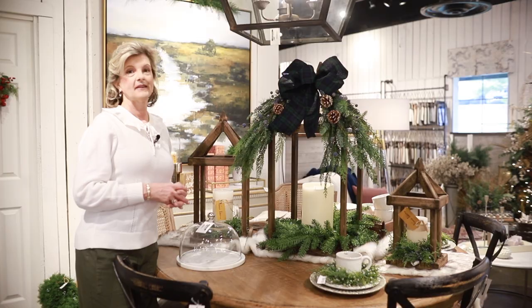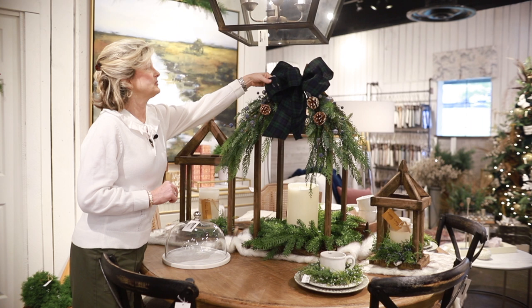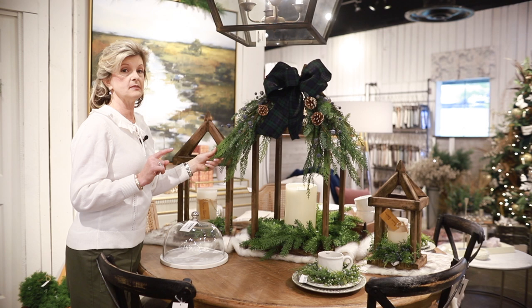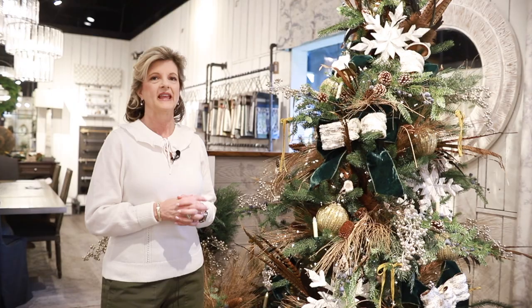We had a lot of fun with this table centerpiece. We started with these three wood lanterns and put a bow on top — you'll recognize that from the Ralph Lauren tree, blue and green plaid. Then we added the stems and greenery. When you do something like this, don't hot glue it to your lantern; wire it so you can take it off and use that lantern throughout the year. The funnest part of this centerpiece is this table runner — it's a faux fur. How fun is that? We absolutely love it.